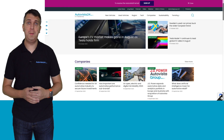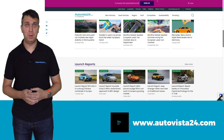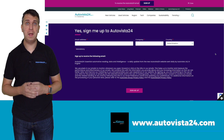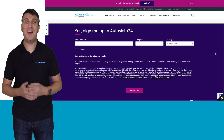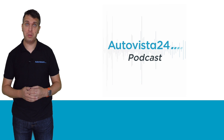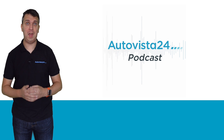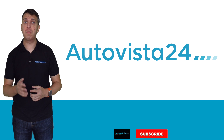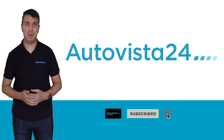If you would like to keep up to date with what is going on in the automotive industry, visit autovista24.com where you can also sign up to our free daily email providing the latest information, data analysis and more direct to your inbox. Also don't forget to check out the Autovista24 podcast available on Apple, Google, Spotify and Amazon Music, and subscribe to our YouTube channel to make sure you don't miss out on any further video content.